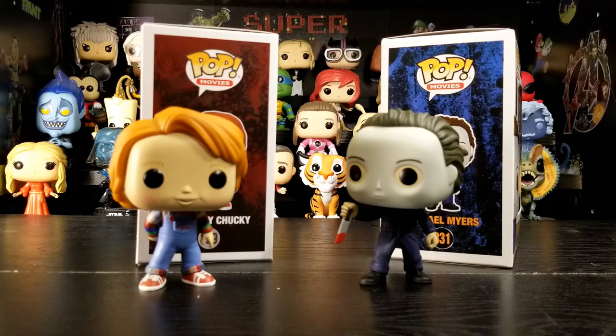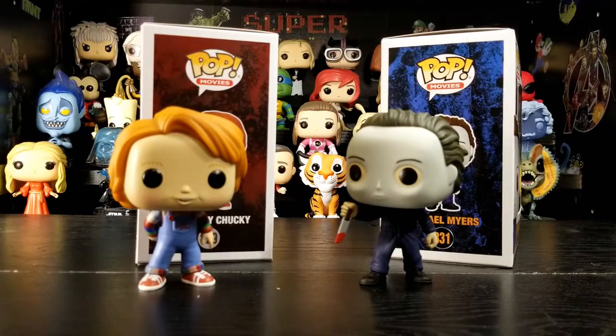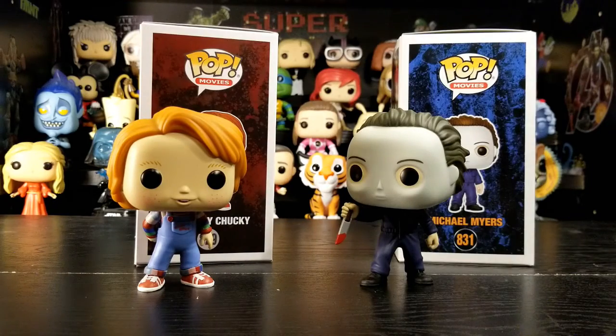So for you guys watching, what do you think about these pops? What do you think about this newer Chucky release compared to the ones that have recently been coming out, and what do you think of Halloween H2O? As always, thanks for stopping by and hanging out — we'll see you guys next time. Don't forget to like, comment, subscribe, and share. Bye!